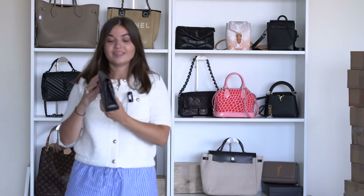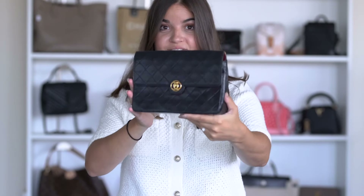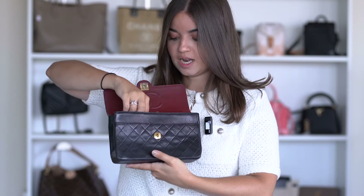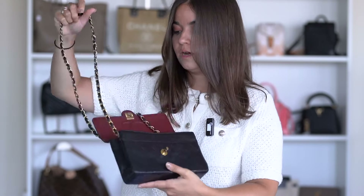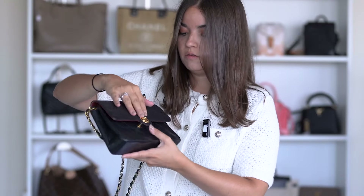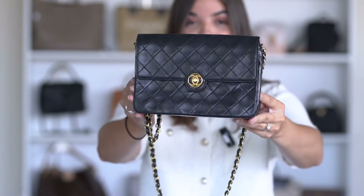Next I have a Chanel vintage bag — a very cute little bag. I'm opening it to show you the chain on the outside. I do have the authenticity card, which is great. This is a single flap, and look at the closing of the bag — it's gorgeous. This is a vintage piece.